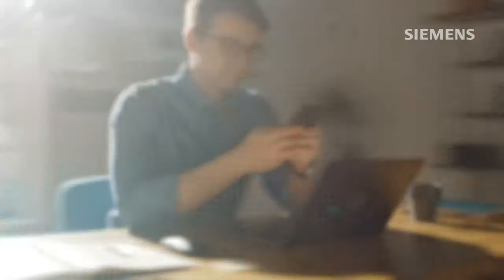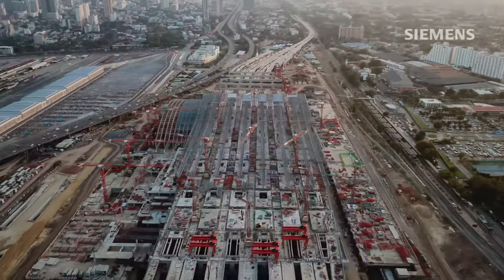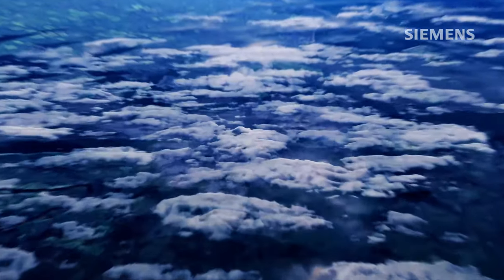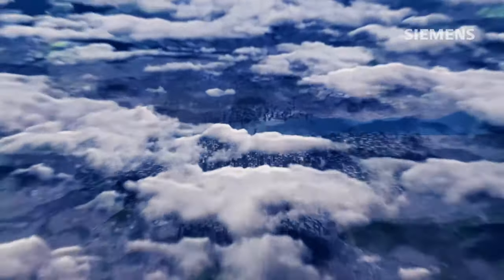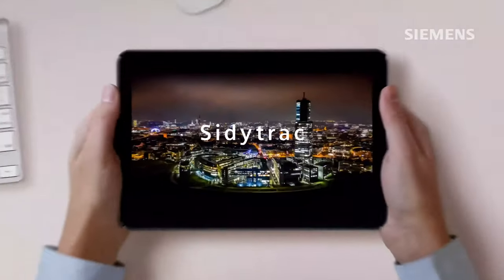Existing infrastructures have reached their limits and need to be expanded, while ensuring the smooth operation of existing networks. Stay ahead of the curve and transform your network operations with digital solutions from Siemens Mobility.